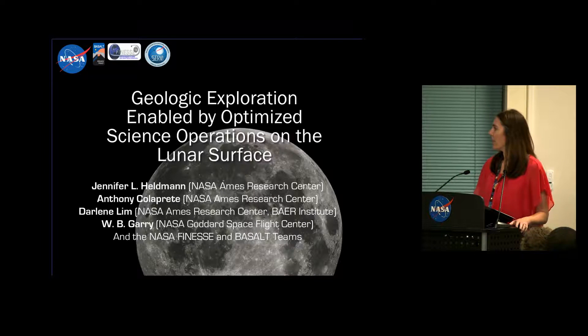I wanted to acknowledge co-authors here: Tony Kolapreet, who's here and is a deputy PI of the Finesse Project; Darlene Lim, also a deputy PI; Brent Gary, one of our science co-leads; and the entire Finesse and Basalt teams.